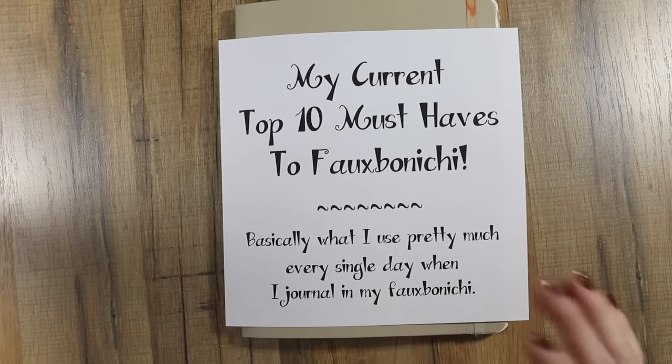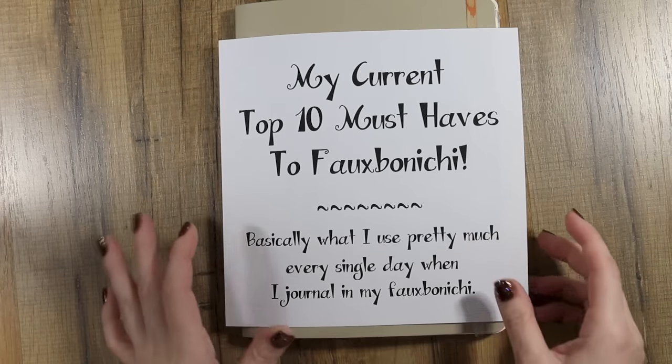The top number one must-have favorite is, of course, you've got to have a journal. I don't care what kind — just a journal where you can put your everyday memories and make them pretty.